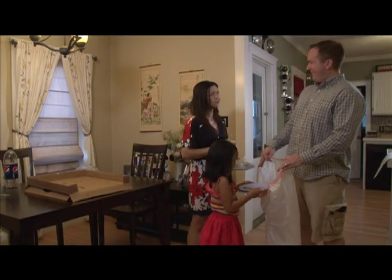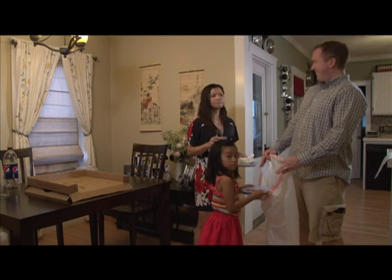You expecting company? No. Who could that be? Hey guys, it's me. It's the pizza guy. I am the pizza guy. But I'm also the recycle guy.